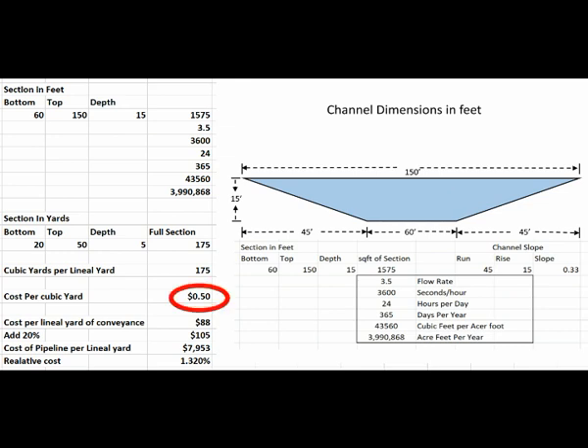Reality dictates that $0.31 a yard may be too low, so let's boost it to $0.50 just to be safe. That provides us with $88 per linear yard for the cross-section shown on this image. Adding a 20% premium for contractors still leaves us with a per linear yard cost of construction at 1.32% that of the pipelines in other budgets. This defines the magic, the alchemy, the engineering that makes flooding Laguna Salada the more cost-effective means of conveying water to the Salton Sea.